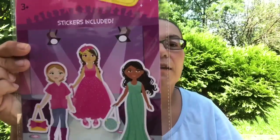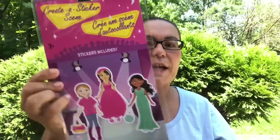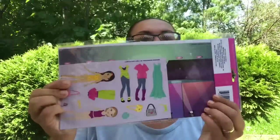I also picked up this create-a-sticker scene — stickers included. It includes one scene and two sticker sheets, so my daughter can create while she's at home.